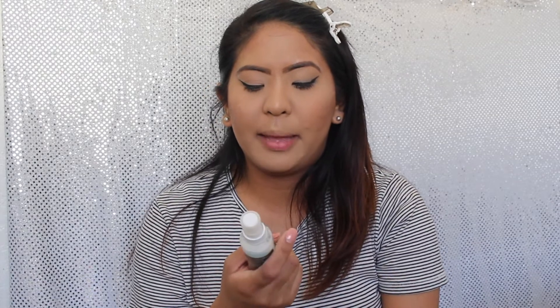So the next thing I will be doing is applying setting spray. I will be using the NYX Matte Finish Makeup Setting Spray with Red Tea. Of course, the last thing I will be applying is lipstick. This is one of my favorites — I will be using the ColourPop Lippy Stick in the shade Brink.